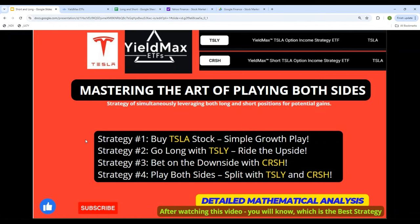In this video, the first video of this series, we will be focusing on the stock Tesla. Those of you who are familiar with the TSLY ETF know that Tesla is the underlying stock on the long side. But on the downside, there is CRSH, introduced about six months ago. Or we can play both ends of it — a 50/50 split with TSLY and CRSH.